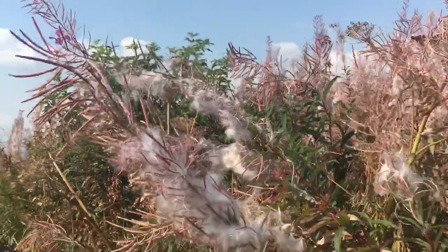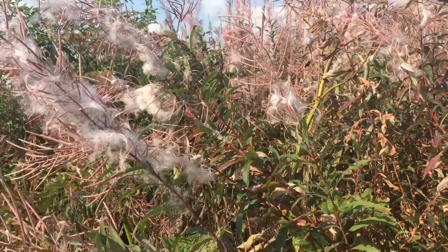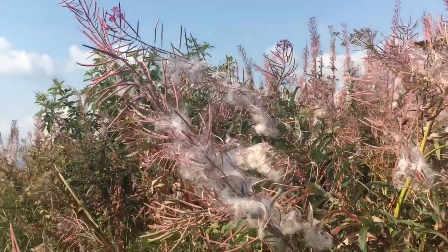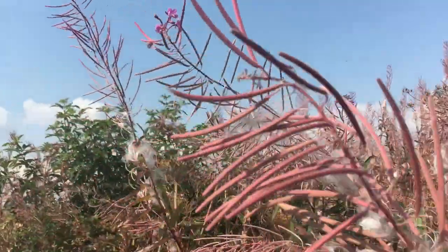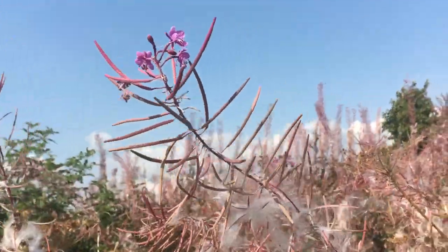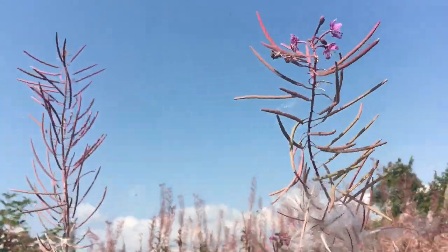Fireweed is a traditional food and traditional medicine. In the spring you can eat the early stalks and early shoots like asparagus. The way I use it most, however, in my practice is as a flower essence. Here are some flowers — the last little bits of the flowers. It flowers from the bottom up, so these are obviously the flowers at the end.